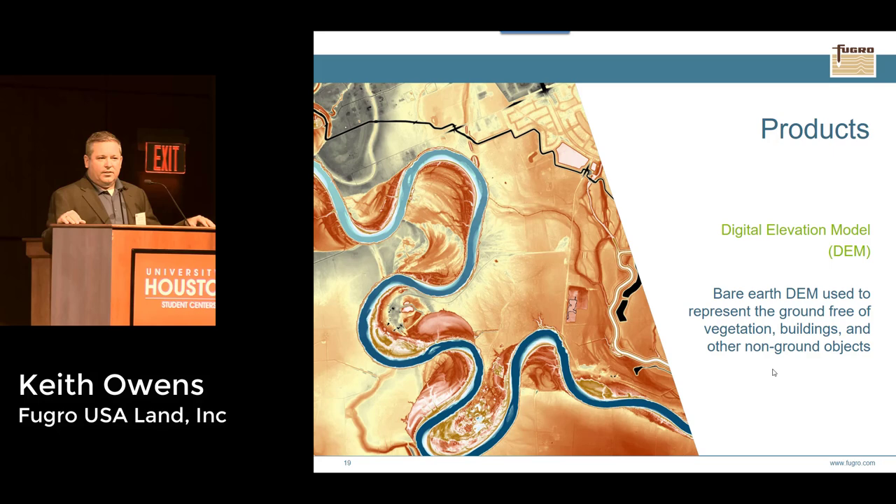Another product coming with the TNRIS project is a digital elevation model. We remove all above-ground features — buildings, trees, poles, fire hydrants — to get a clear picture of bare earth. For this project it's approximately a one-meter bare earth digital elevation model, one of the base products in the TNRIS dataset that you can download from their website. It achieves around 10 centimeter vertical accuracy — a really solid data product.